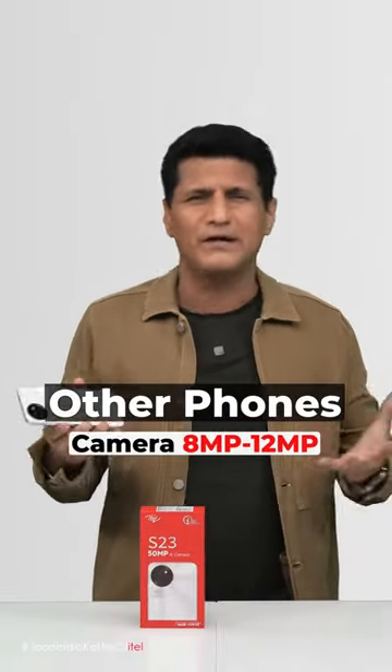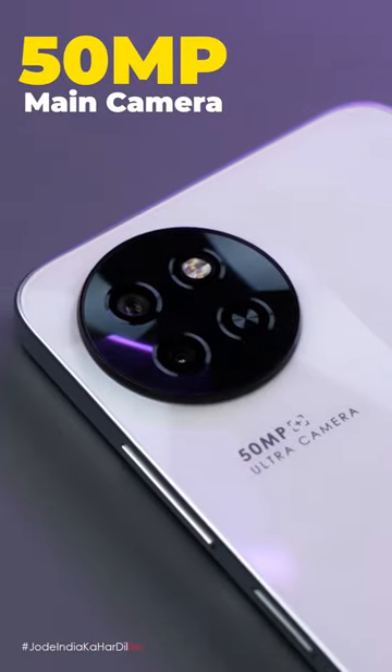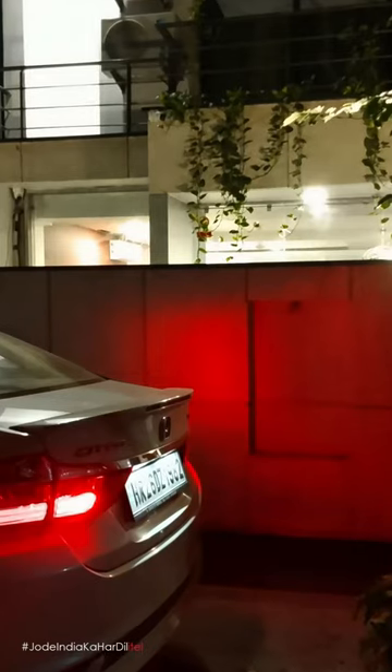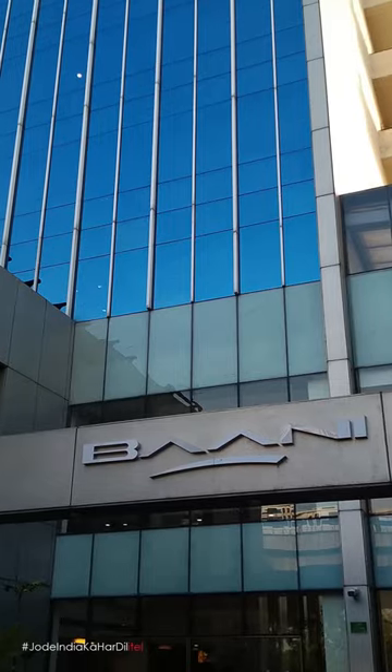Doosre phone ki camera 8 ya 12 megapixel, poor quality. Isme 50 megapixel camera — look at the results. Dedicated HDR mode, super night mode, mind-blowing photos and videos, even in low light.